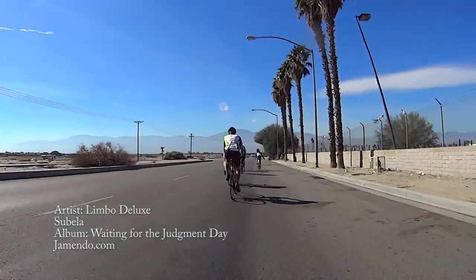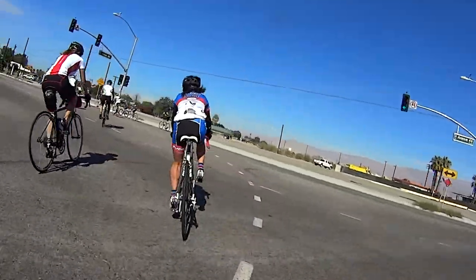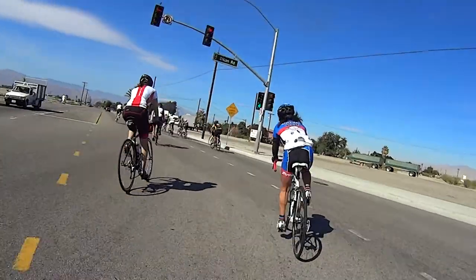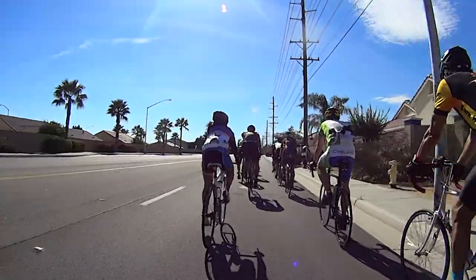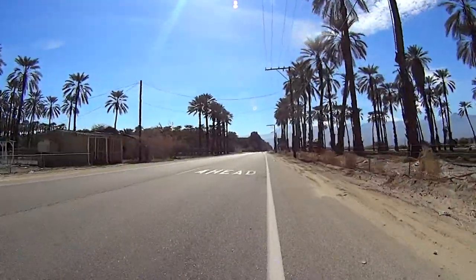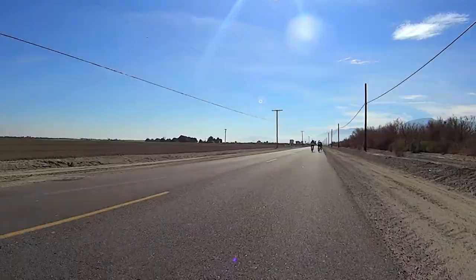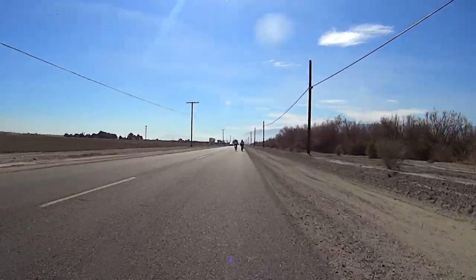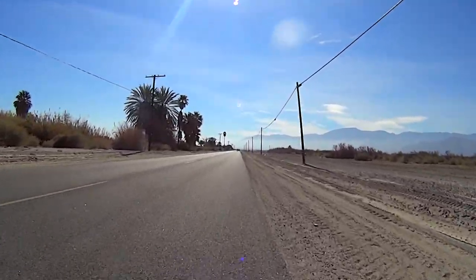Let's face it — the last half of the ride is not nearly as exciting as the first half. The climbs are gone and so are the high-speed descents. But it's not all bad. The first 20 post-lunch miles were actually quite beautiful as you pass through wonderful desert views and some palm plantations.